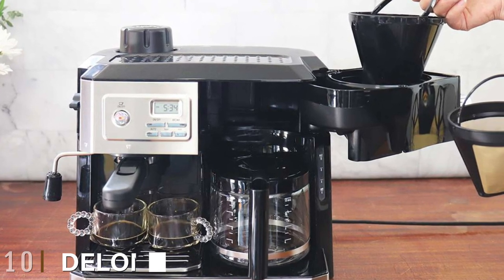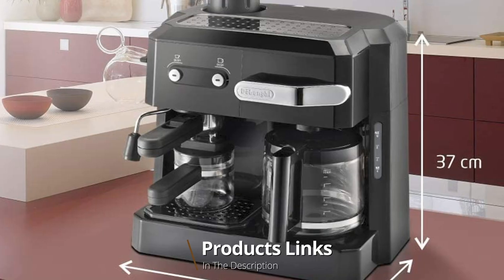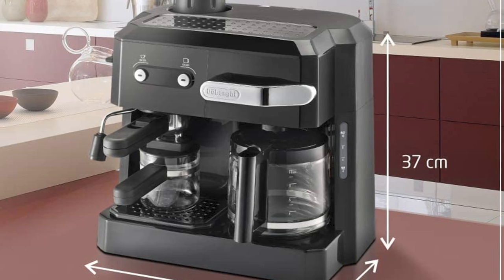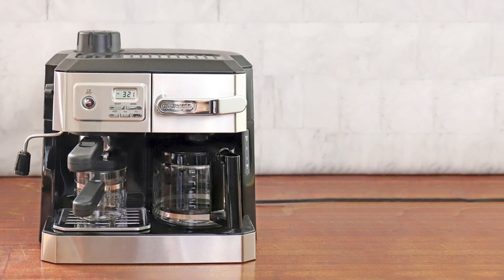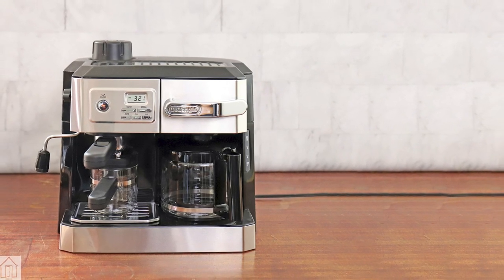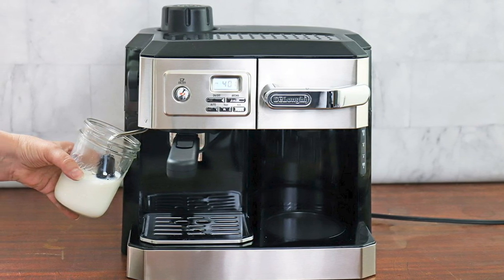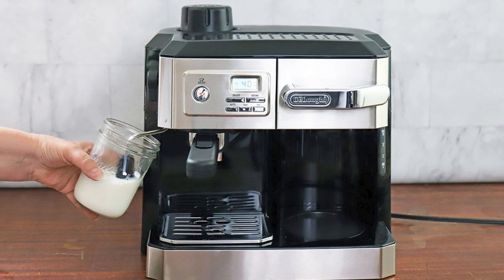Finally, the number ten position is dominated by the DeLonghi BCOFA 130 Combination Pump Espresso and Coffee Maker Combo. Styled in stainless steel and black, this handsome machine has great countertop presence — if you're looking to impress visitors with your coffee-making credentials, it should make your shortlist. It's a step up from the BCOFA 320T with a much cleaner appearance; the large handle on the front compartment is gone and the espresso side looks more business-like.